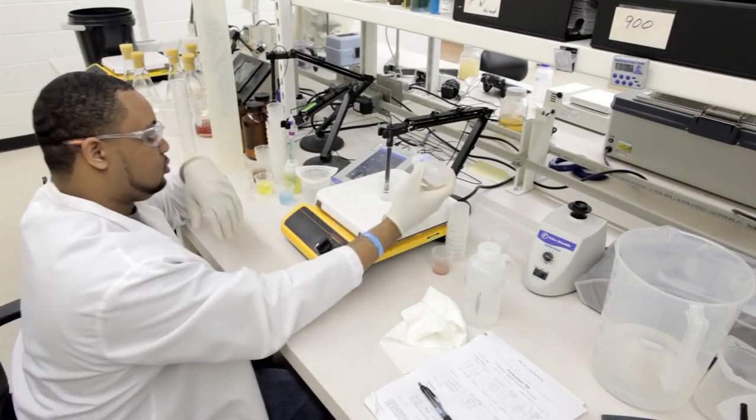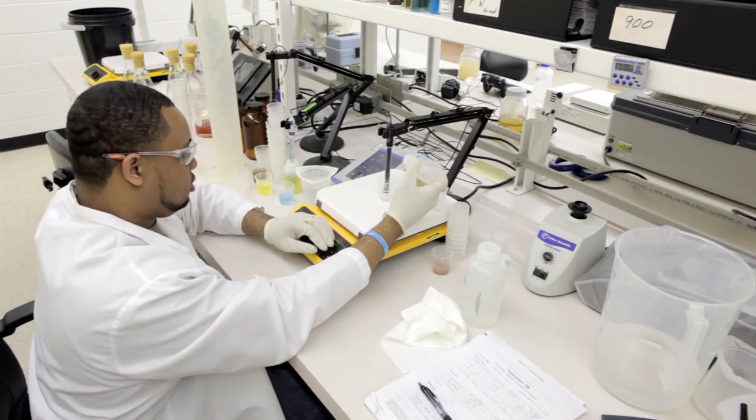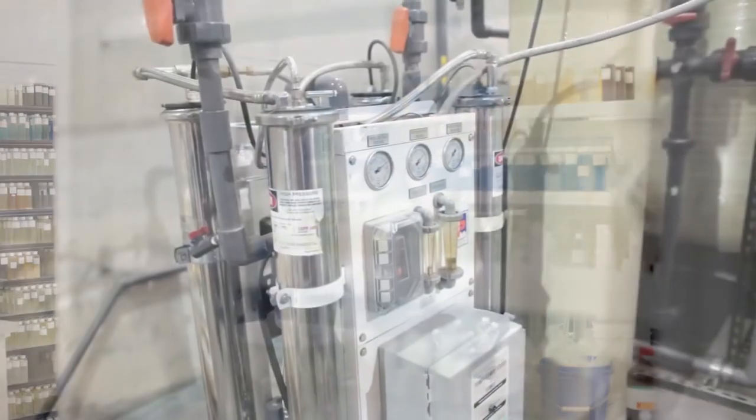Here, in our Research and Development Center, a dedicated microbiology lab oversees the entire biological growth operation. The lab and production area are housed in the same facility, allowing for continuous quality control.